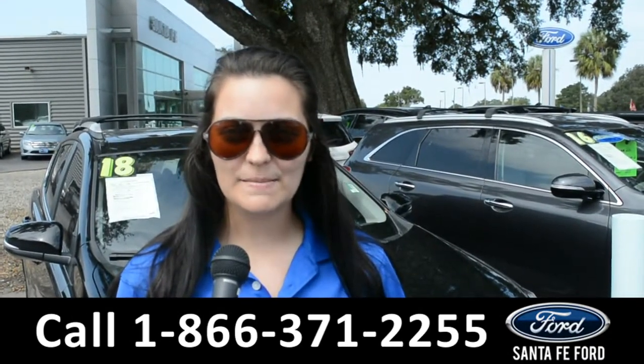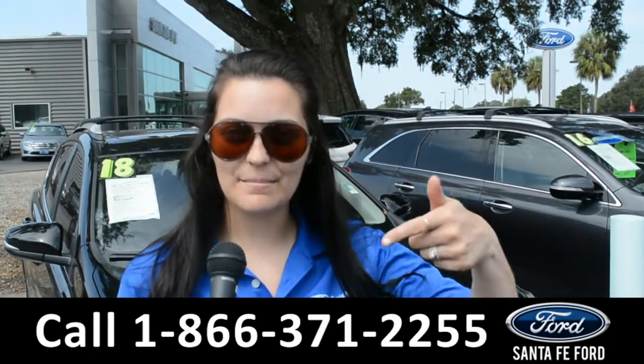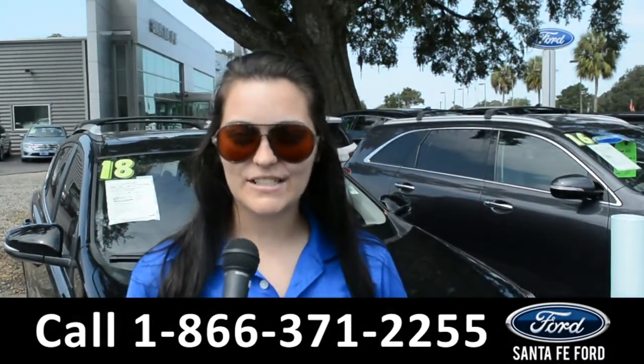For more information on this specific vehicle, remember to visit us online at SantaFeFord.com or give us a call at the number below. My name's Cheyenne. Thanks for watching.